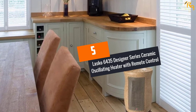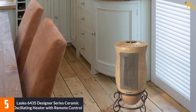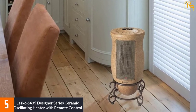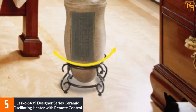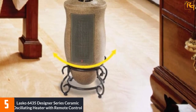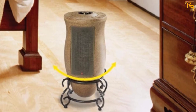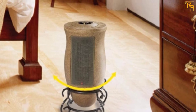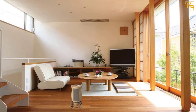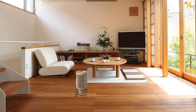At number 5: the Lasko 6435 Designer Series Ceramic Oscillating Heater with Remote Control. The Lasko 6435 is one of the few models that combines a stylish design with a practical solution for rooms that do not get enough heat. It is a simple ceramic heater with oscillation for better coverage and a remote for ease of use, with a maximum power of 1500 watts and an adjustable thermostat.